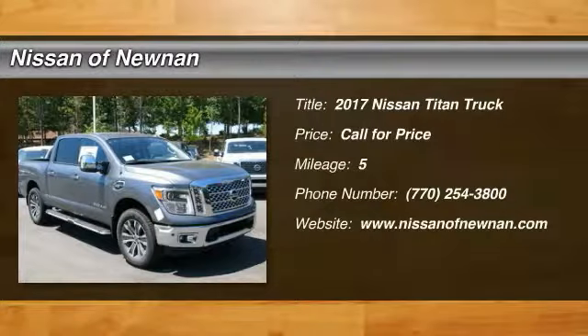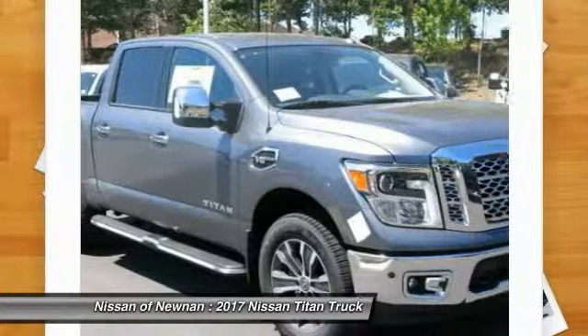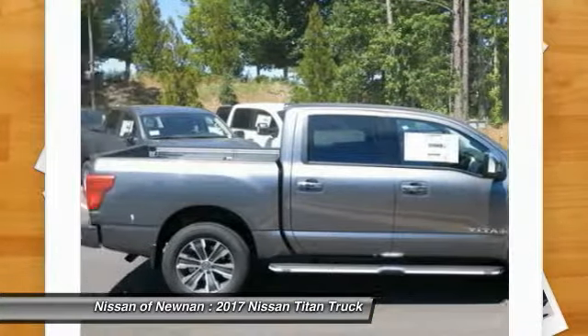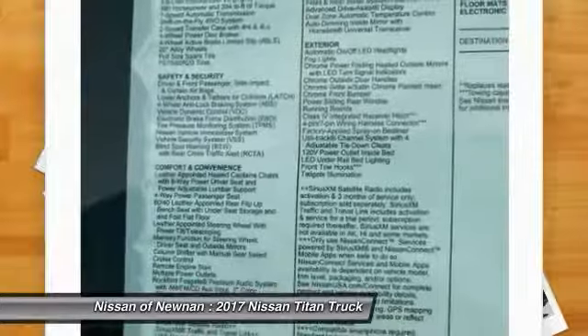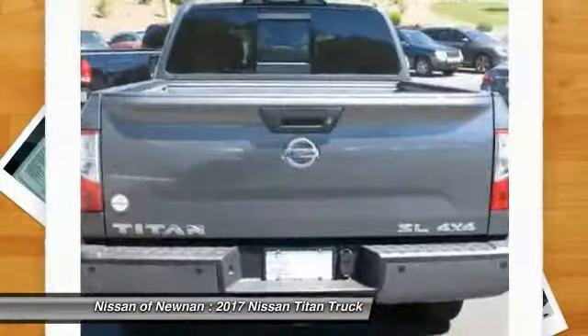The Titan houses the Endurance V8 engine, the largest standard truck engine in its class. But the benefits don't stop there. The massive interior cabin boasts a fold-up rear bench seat and a flat loading floor. When it comes to power and comfort, the Titan can't be beat.